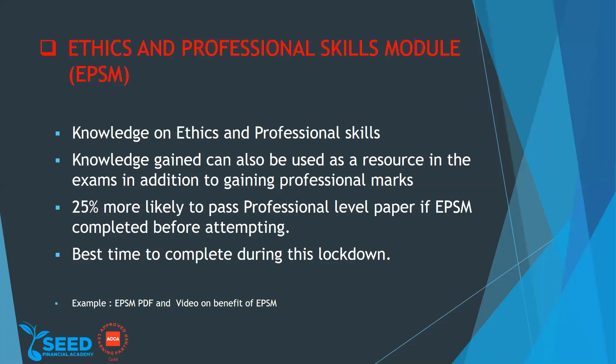You can complete this module — I think it's around 15 to 20 hours. You can do it in blocks of one hour or so. There is an EPSM video on the benefits of EPSM that I can share with you via email.